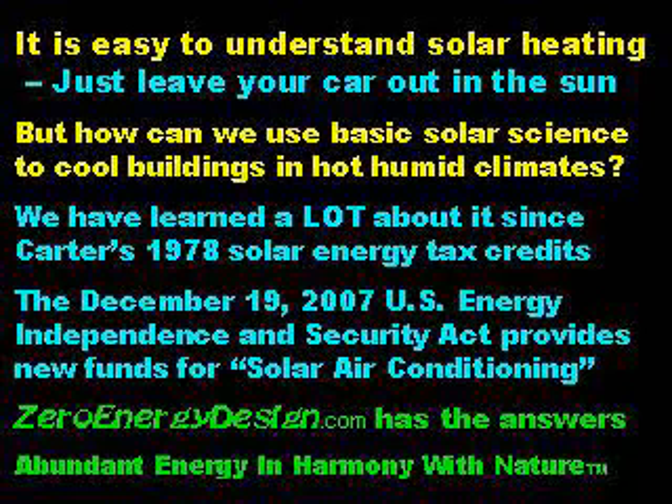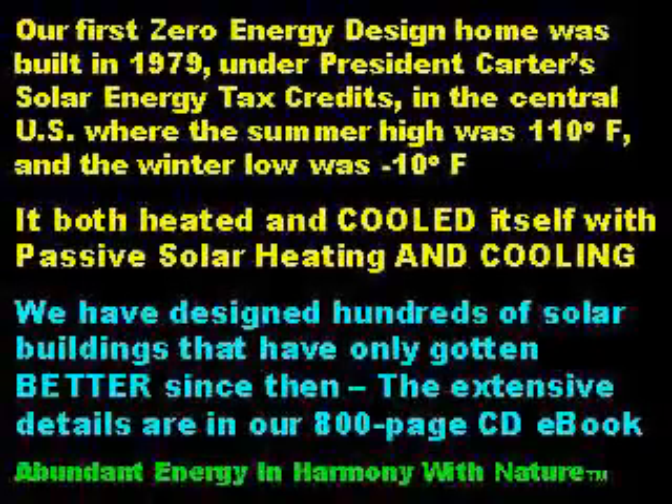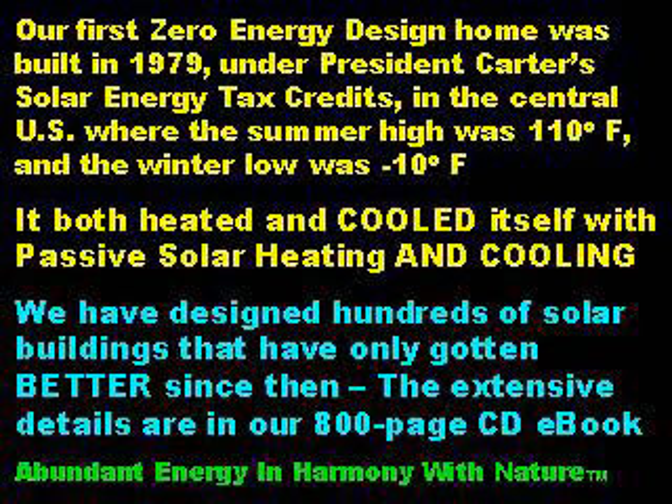Our very first ZeroEnergyDesign home was built in 1979 under President Jimmy Carter's solar energy tax credits in the central United States, where the summer high temperature was 110 degrees Fahrenheit and the winter low was 10 below zero. It both heated and cooled itself with passive solar heating and cooling technology. We have designed hundreds of solar buildings that have only gotten better since then.